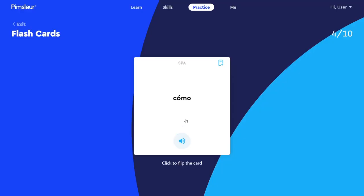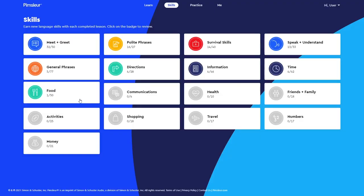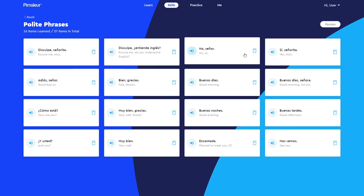After each audio lesson, you review what you just learned through a variety of reinforcement drills and exercises. This includes matching pairs, flashcards, quizzes, pronunciation training, and speed games. Each separate reinforcement exercise takes around 5 to 10 minutes to complete, so in total — audio portion plus drills — you're looking at around an hour from start to finish. Beyond this main lesson work, there is some supplemental practice, bonus packs with extra vocab, and skills badges.